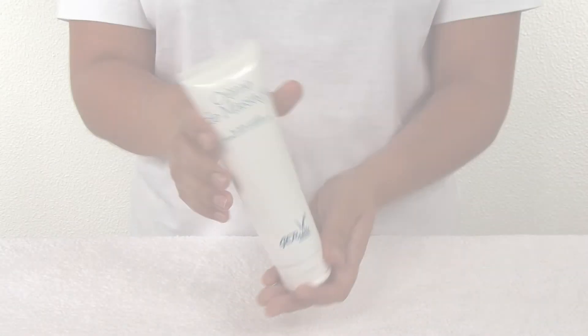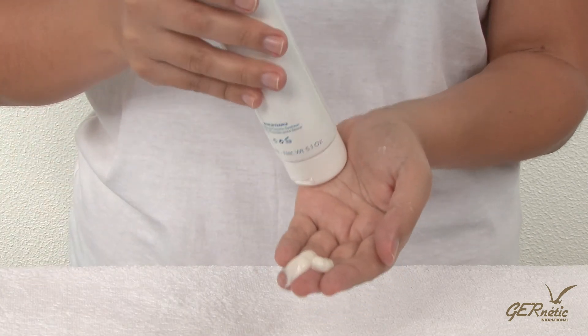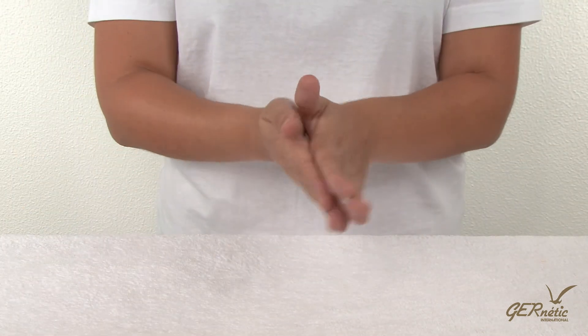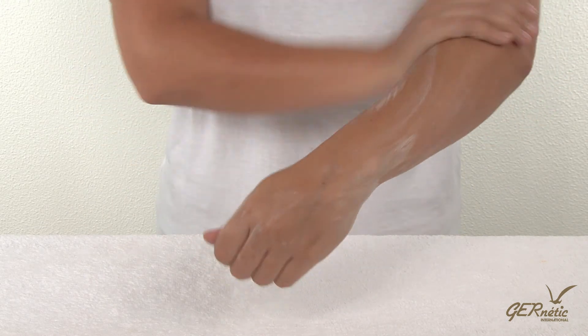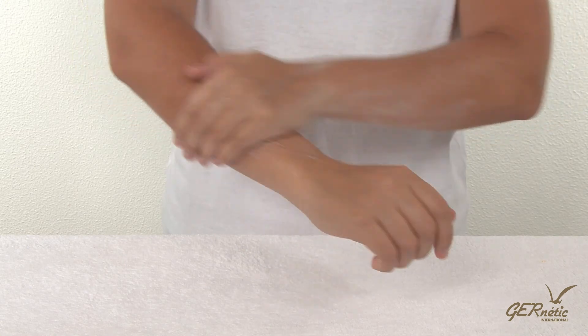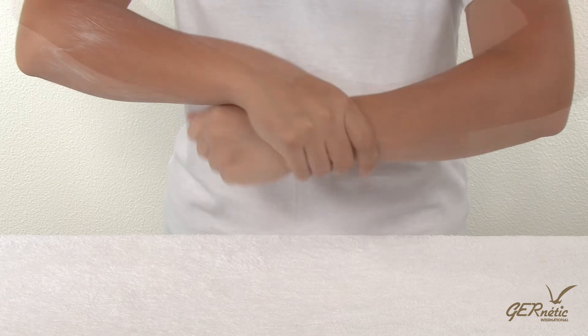This massage cream can also decongest, increase circulation, act as an anti-inflammatory, relax the muscles and works on cellulite. A subtly scented cream that can be used by all for an all-round feeling of well-being, especially after a good workout or sporting activity.